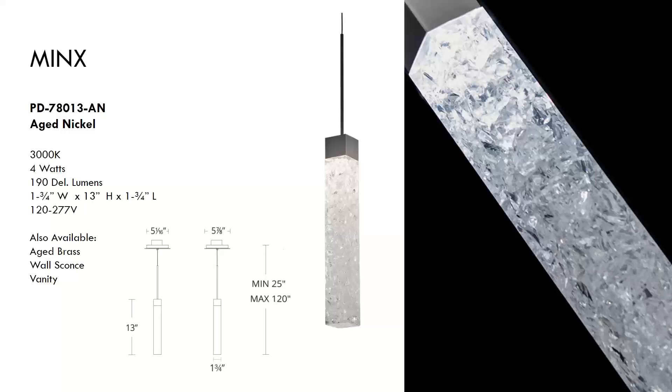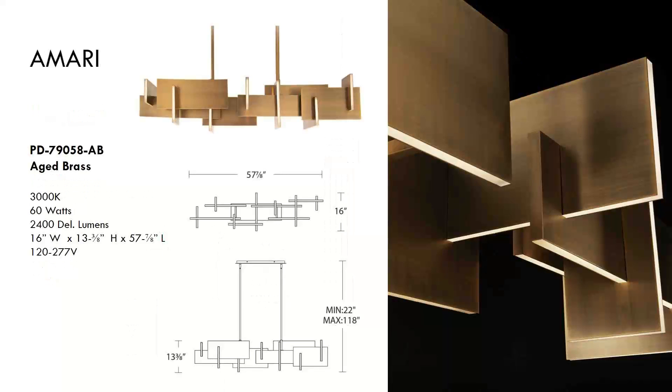The Minks is also available in aged brass as a wall sconce and a vanity. Next is the Amari — paying homage to cubism with a chandelier of juxtaposed planes finished in aged brass. Aluminum body with acrylic diffusers, damp location listed, featuring ambient light distribution from many diffusers. Includes twelve 12-inch and four 6-inch down rods; additional down rods are available for purchase.